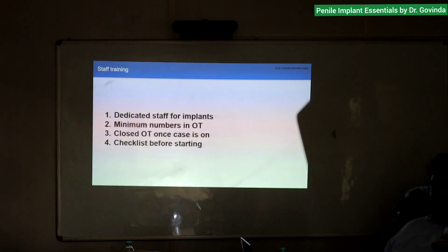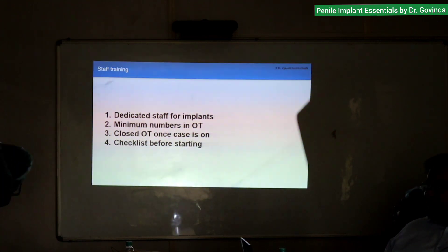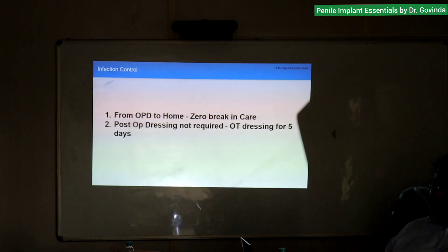Closed OT — once the case is on, we close the OT. We have an AHU and positive pressure ventilation. We have a checklist for everything: antibiotic, diabetes — we have made our own checklist. Infection control from OPD to home: zero break in care. From OPD we start taking precautions — diabetes is controlled, parts are prepared on time.